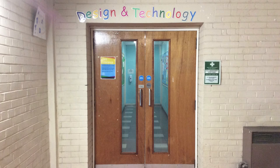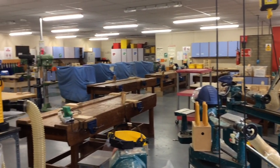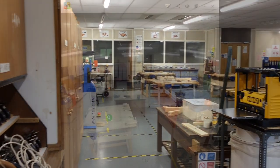S1 pupils will receive one hour of designer technology each week. The lessons will be delivered in the designer technology department on the ground floor, located near art, home economics and the library, where there is a workshop, a computer room and a classroom.